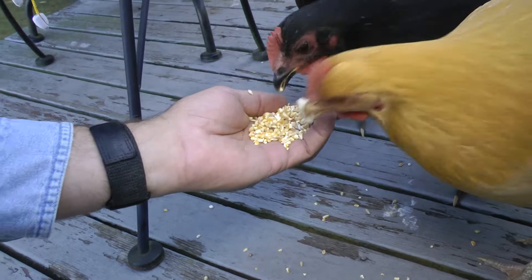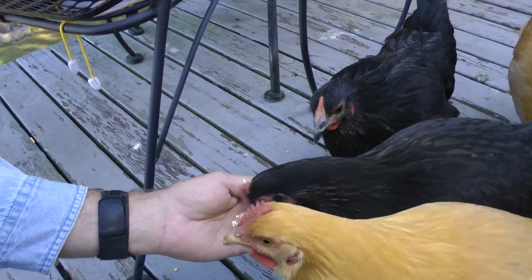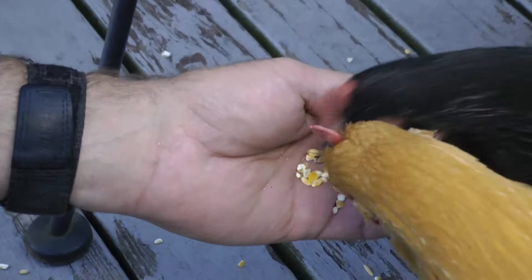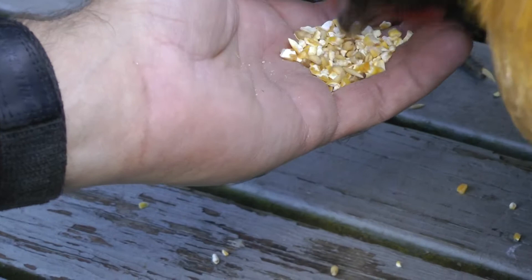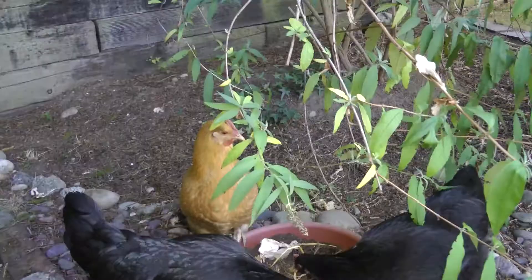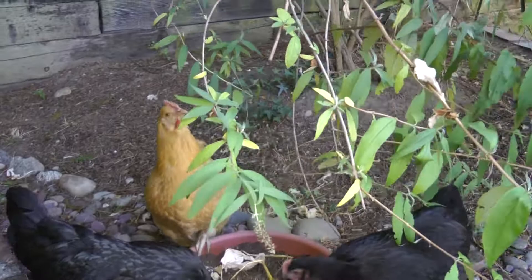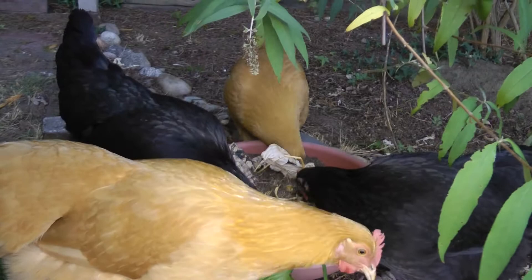How much of a mess can we make? They're a little skittish of you and the camera. They're killing what's left of a hosta there — they're looking for bugs.